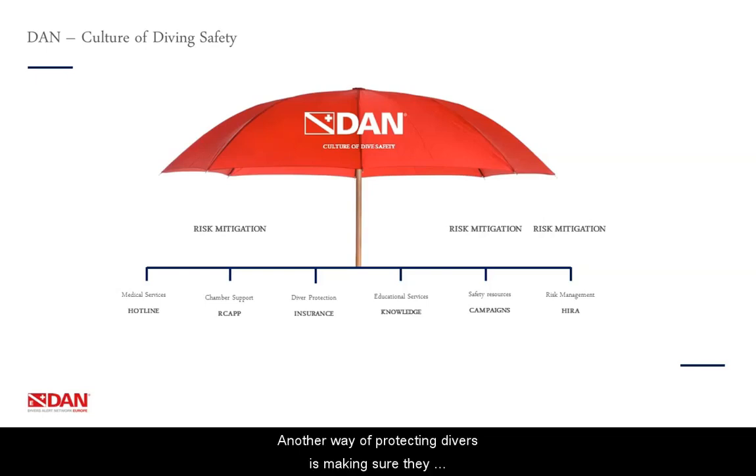Another way of protecting divers is making sure they don't end up in a financial nightmare after an accident. To avoid this, we offer insurance packages through a certified insurance broker and insurance company. We also offer educational services, both to medical professionals and to divers of all levels, with the aim of making it possible for divers to get appropriate care as fast as possible. We also do risk mitigation through a series of safety resources and campaigns, available at the safety section of our website daneurope.org. And finally, we get to HIRA, our latest risk mitigation project.